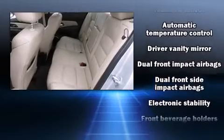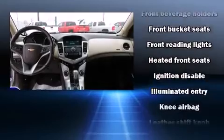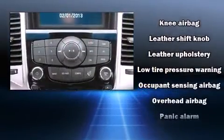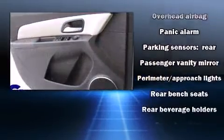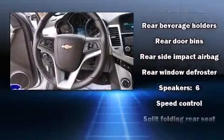Passenger security is always assured thanks to the various safety features such as dual front impact airbags with occupant sensing airbag, front and rear side impact airbags, traction control, brake assist, a security system, OnStar, and four-wheel disc brakes with ABS.